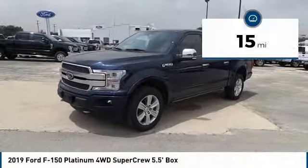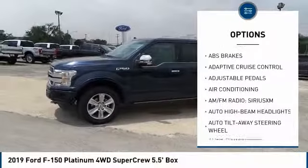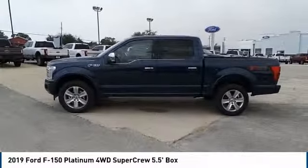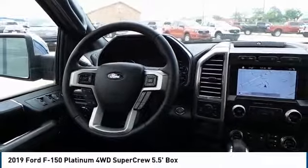Here are some of this vehicle's great options: traction control, navigation system, power passenger seat, dual airbags, air conditioning, power steering, heated rear seats, four-wheel disc brakes, universal garage door opener, and heated front seats. Come take a test drive today!